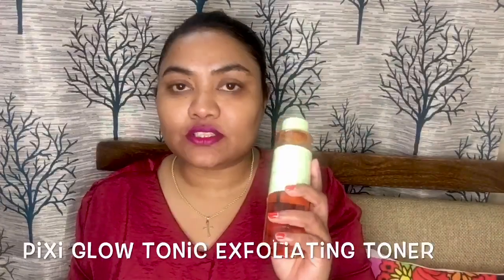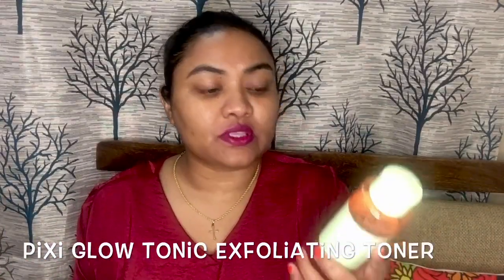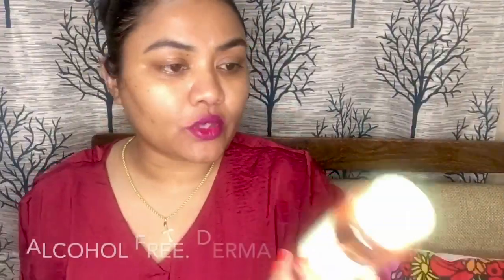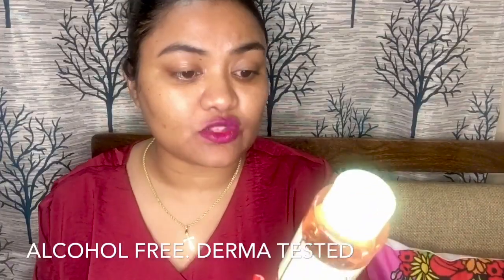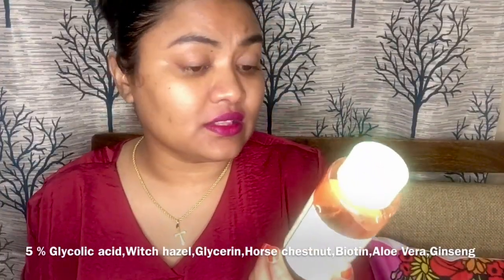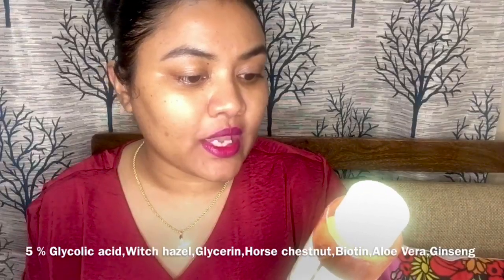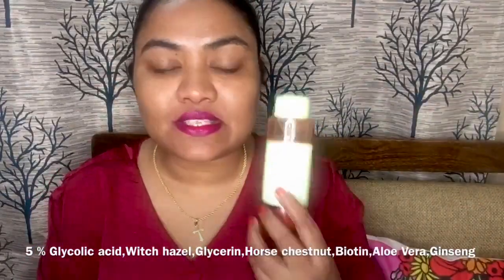First things first — I will not suggest anyone below 25 years of age to start exfoliating chemically or to start with any kind of acid. You need to be 25 or above; that is the perfect age to start incorporating acids in your skincare routine. Talking about the ingredients Pixie has used, they are all very natural. Major ingredients I really like include glycolic acid, witch hazel, horse chestnut, LR9, glucose, fructose, and a couple of other absolutely fantastic ingredients.